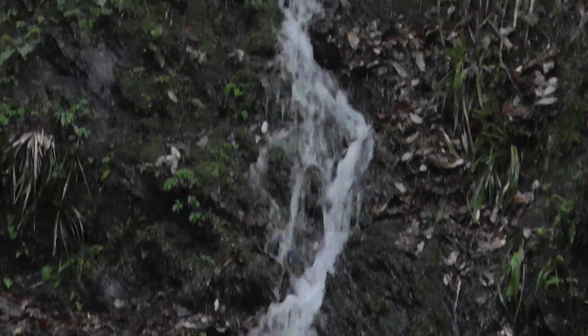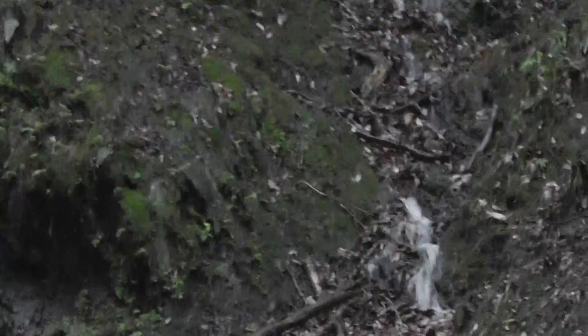Now that's not what I wanted to show you, although this is beautiful enough. Follow the river, the waterfall up a little bit — it kind of disappears again. But where did it go? Keep going up.